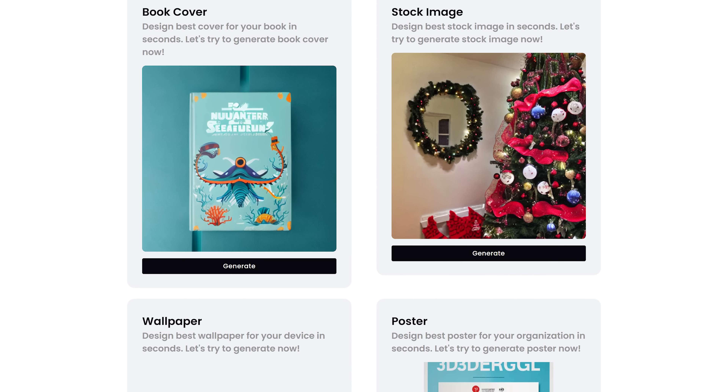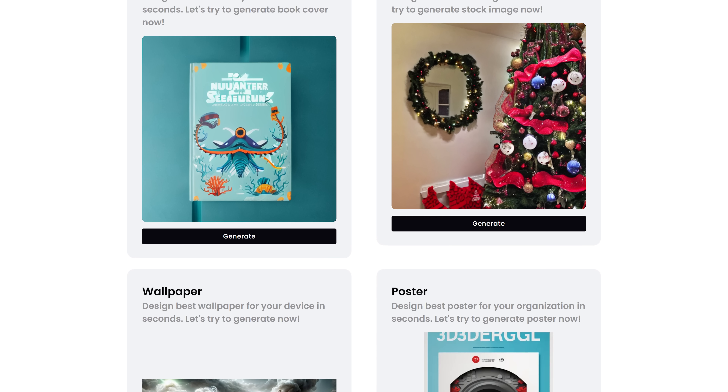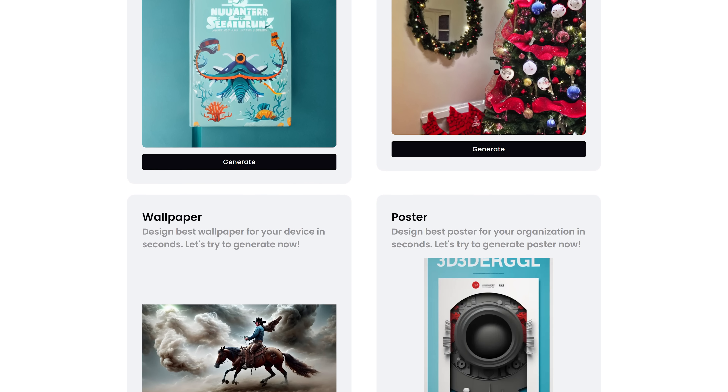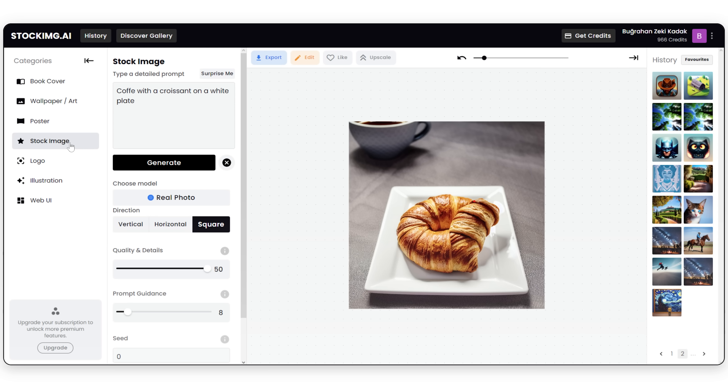There are several categories you can choose from, including stock image, logo, illustration, book cover, wallpaper, icon, and poster. It's simple to use — just select a category here on the left, enter your prompt, then click on generate.